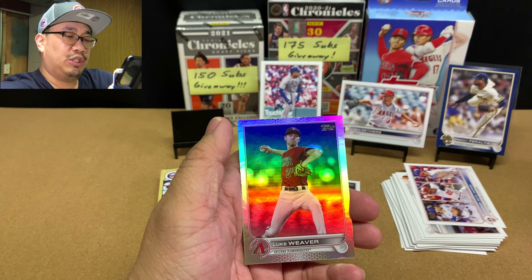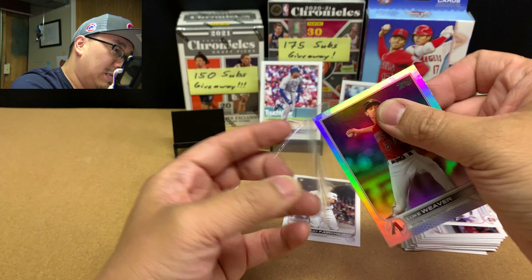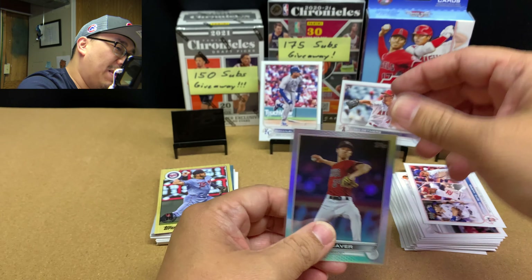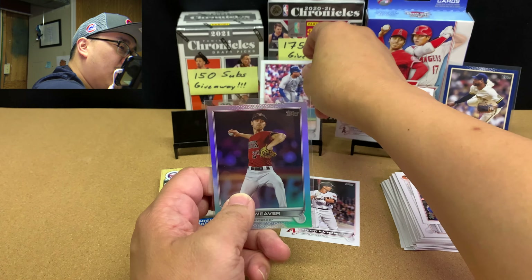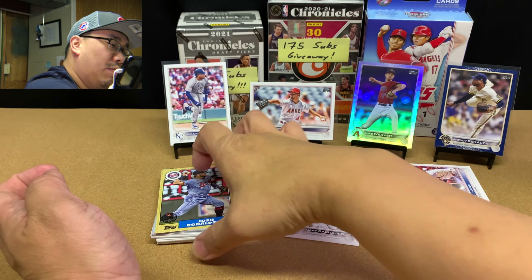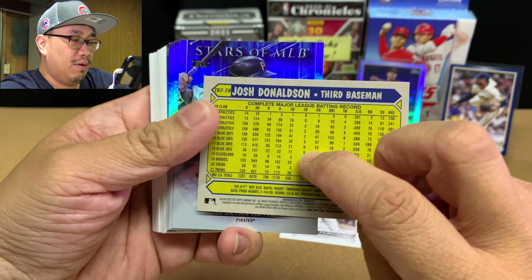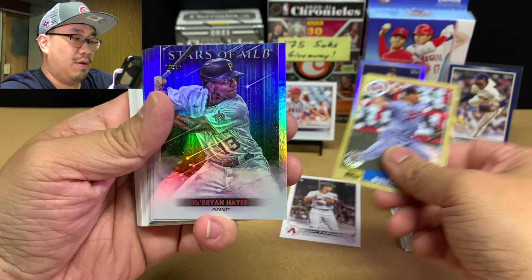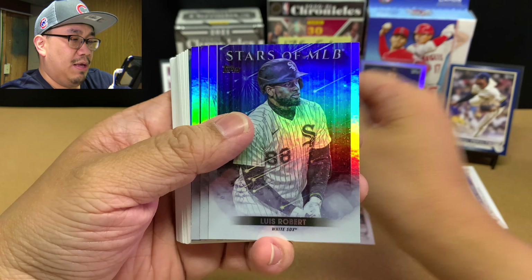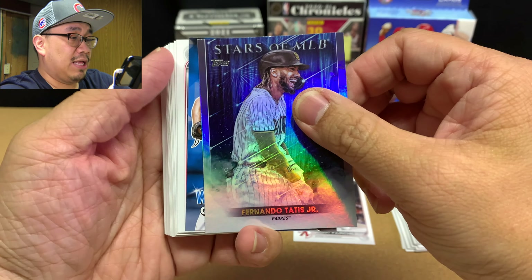I didn't want Lorenzo Cain or Yelich — I wanted a pitcher. The Brewers' offense isn't amazingly good, but their pitching is freaking amazing. Donaldson '87. And then we got Ryan, Stars of the MLB: Luis Robert, Christian Yelich, Fernando Tatis.